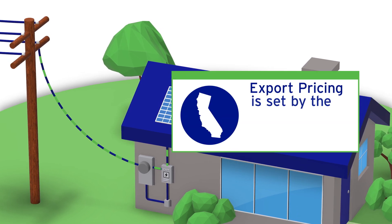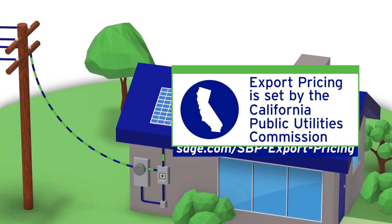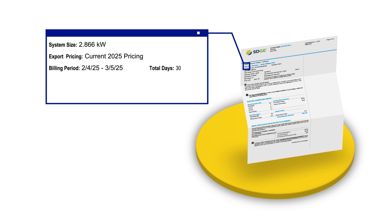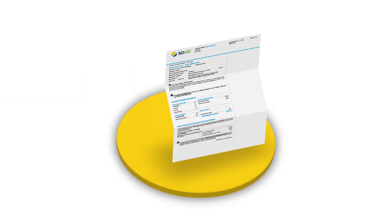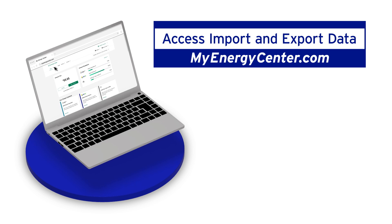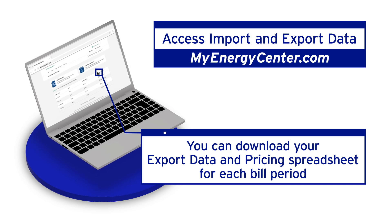Export pricing is set by the California Public Utilities Commission, the CPUC. To check the CPUC's export pricing, visit the solar billing plan export pricing plan page on the SDG&E website. You can find your export pricing year in the electric service section of your bill. Additionally, you can visit My Energy Center to see how much and when your system sent electricity to the grid and the credits you receive. There you can download your export data and pricing spreadsheet for each bill period.